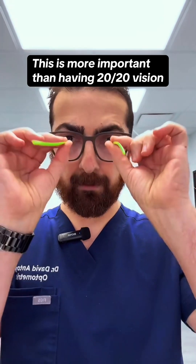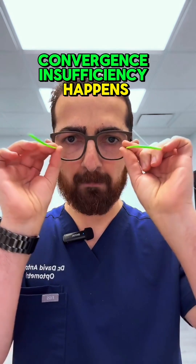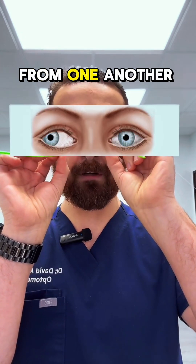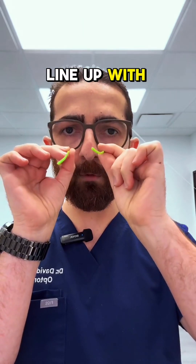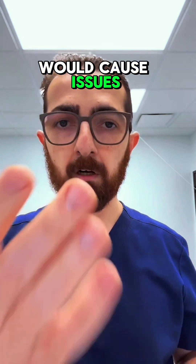Think of your eyes as two little lasers or cameras — they need to be pointing at the same spot. Convergence insufficiency happens when you look at something up close and your eyes want to drift apart from one another, and it could be one more than the other. The muscles, the cranial nerve, something in the brain is struggling for your eyes to line up with one another. This is convergence insufficiency and it causes issues up close.